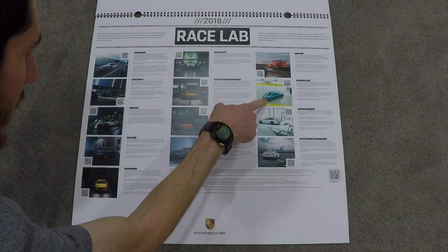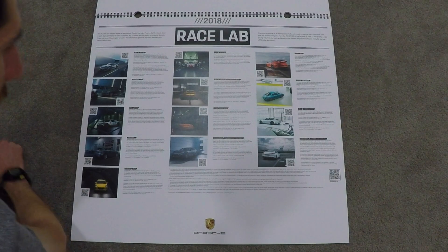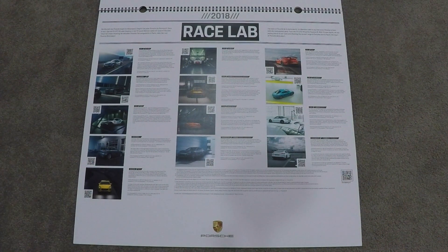The Miami Blue Cayman was very nice as well. Thank you for watching Stick Shift Studios — I hope you enjoyed this overview of the 2018 Porsche calendar. Please like and subscribe to my channel, Stick Shift Studios, and I hope to see you in the next automotive video. Have a good day.